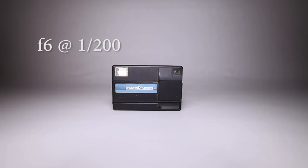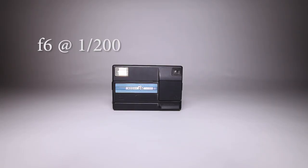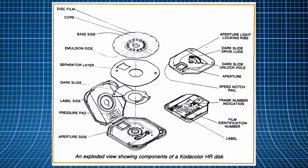Easy loading, easy shooting and a compact design was Kodak's aim. They typically had a 12.5mm lens with a max aperture of f2.8 and only shot on two settings: with the flash at f6 at 1/200, or without the flash at f2.8 at 1/100. The film technology developed for the disk cameras allowed for some additional latitude, and that's what they were really selling here — the film.